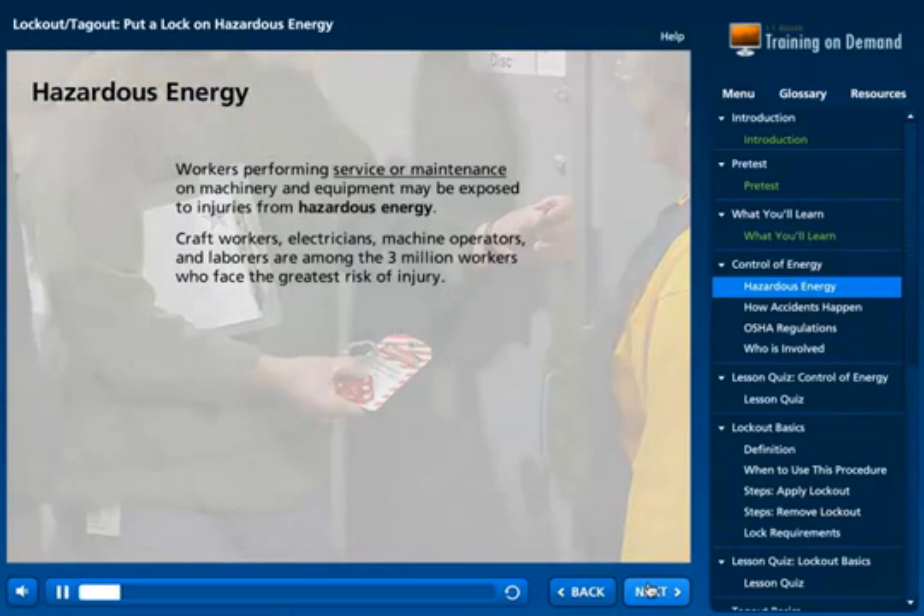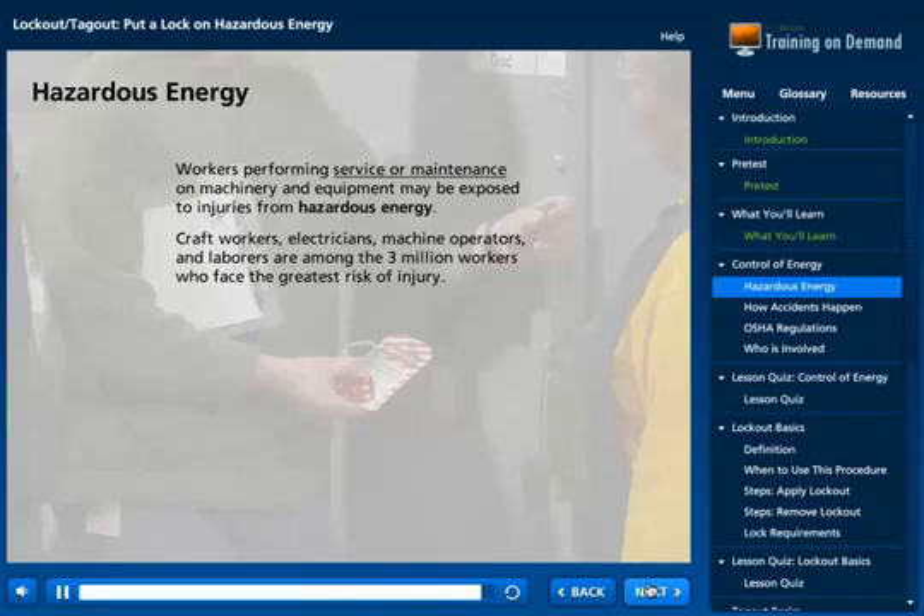Workers performing service or maintenance on machinery and equipment may be exposed to injuries from hazardous energy. Craft workers, electricians, machine operators, and laborers are among the three million workers who face the greatest risk of injury.